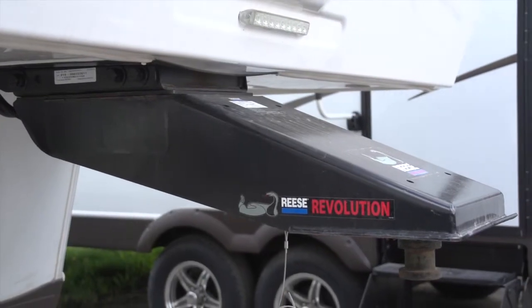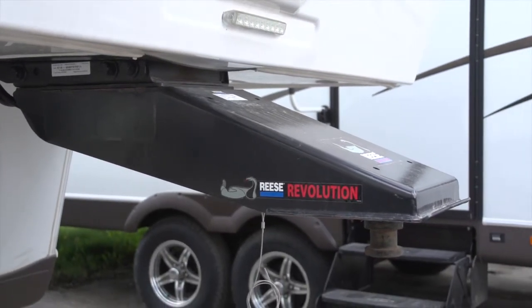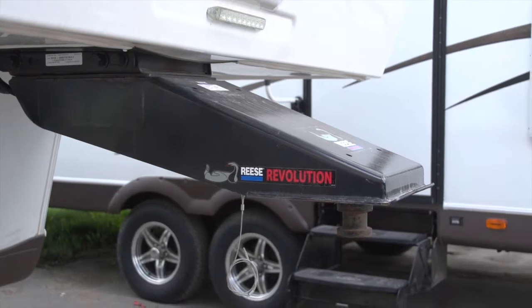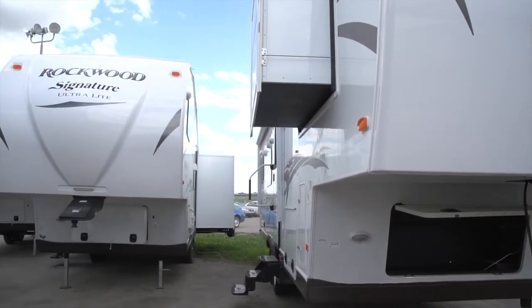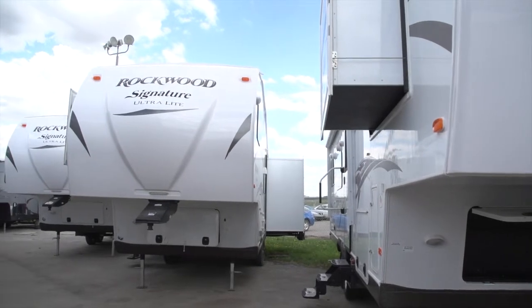One of the things that make the Rockwood such a great product isn't just its quality of construction, but it's also its innovation. All of my Rockwood fifth wheels come standard now with the Reese Revolution pin box. This pin box at the front of the trailer will actually pivot so you can drive this behind a short box truck with a fixed hitch. It's an amazing system.